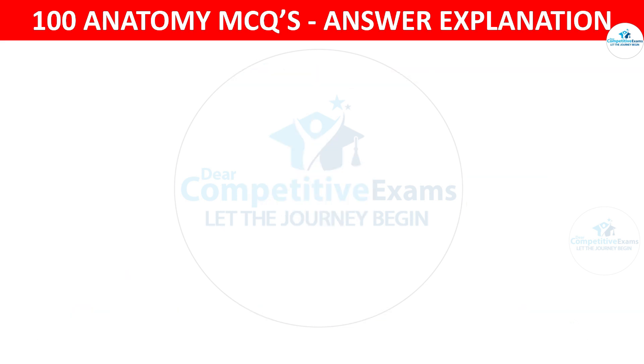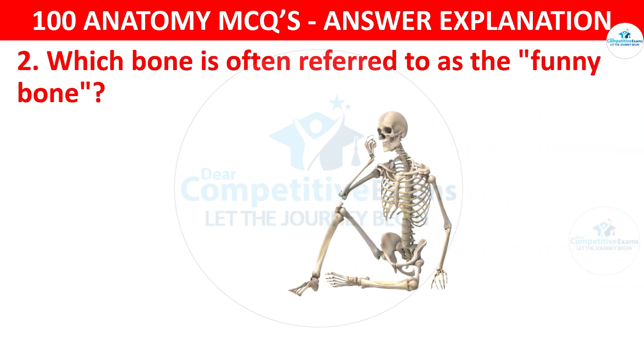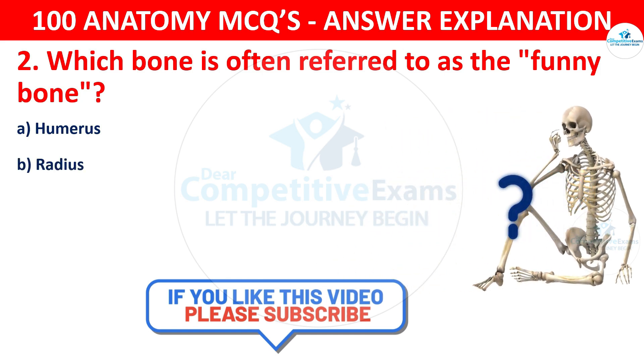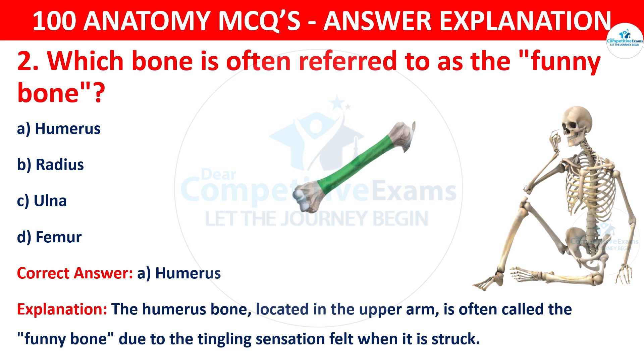Question number two. Which bone is often referred to as the funny bone? The options are humerus, radius, ulna or femur. The correct answer is A, that is humerus. The humerus bone, located in the upper arm, is often called the funny bone due to the tingling sensation felt when it is struck.